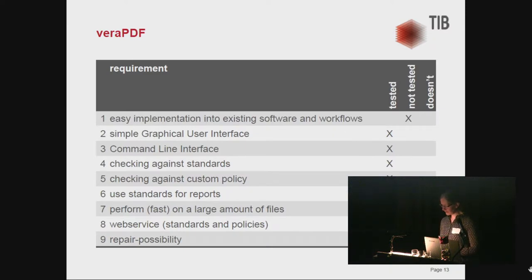I haven't seen a web service for veraPDF yet, but I think someone could build one. It does have a repair possibility — for example, if a PDF file states that it is a PDF/A file but doesn't actually conform to the standard, it can remove the PDF/A flag. There are some other repair possibilities as well, though we haven't tested them all yet.